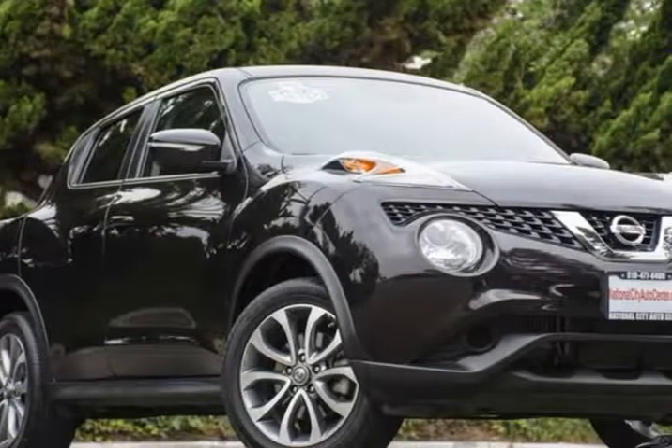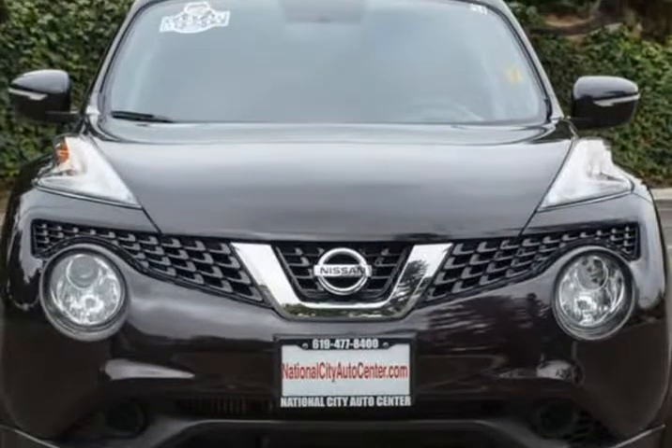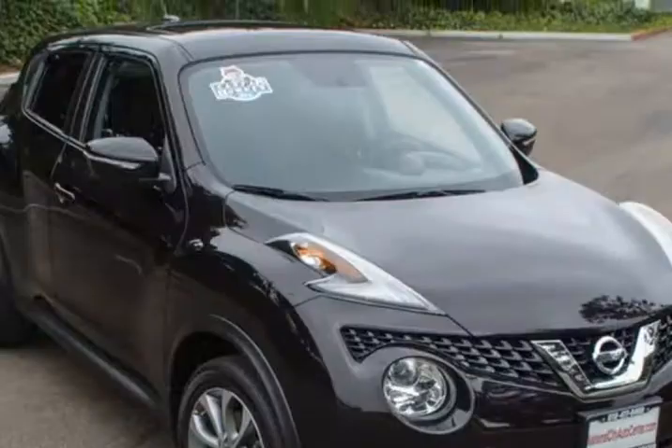This 2015 Nissan Juke is brought to you by National City Auto Center. Dare to turn heads in our low-miles 2015 Nissan Juke SV.